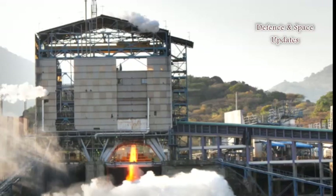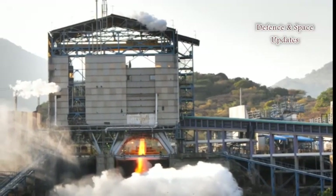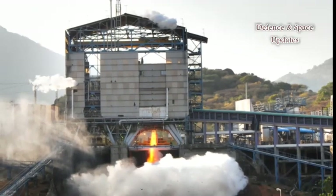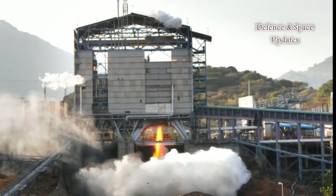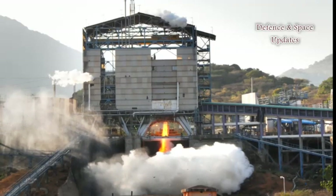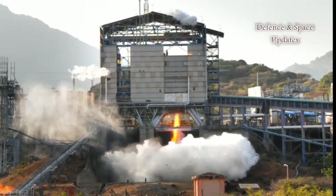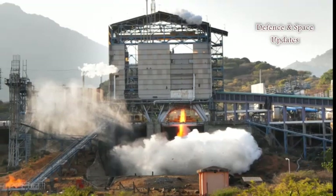If the firings, apparently planned to be completed by 2019, validated the quality of the Indian manufacturing methods, the fully assembled engine — including the combustion chamber and the nozzle — would be tested at the yet-to-be-completed bench facility at Mahendragiri, India.